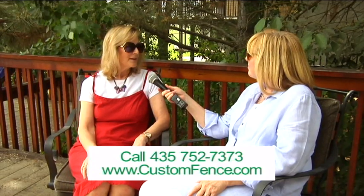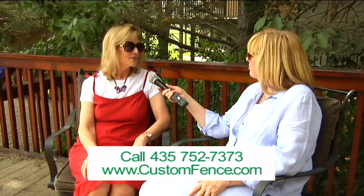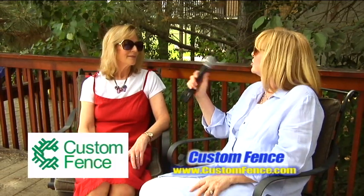Chain link — good old standby. You can call Custom Fence at 752-7373 or check out our website at customfence.com. On the website you'll find lots of different choices to look at and make a decision. Whether you're considering chain link, wood, vinyl, or anything else in between, give them a call at Custom Fence. Thanks, Nancy. Thank you, Susan.